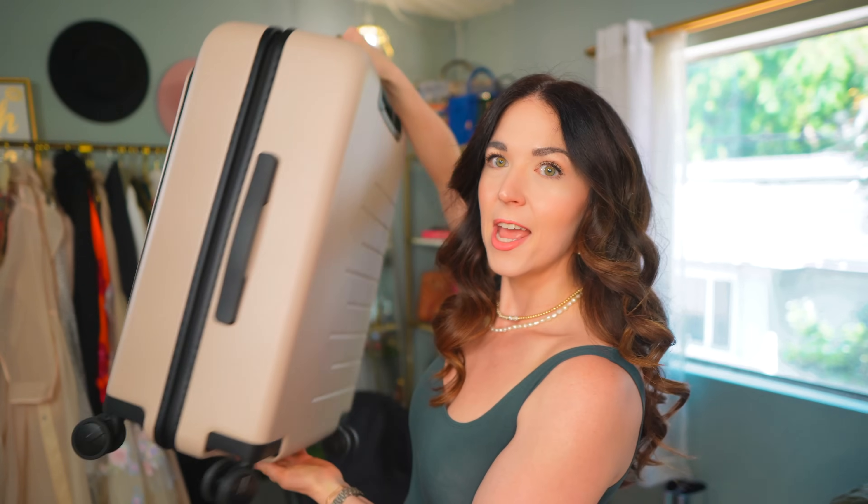This is my first piece of Quince luggage. Why are we spending so much money on suitcases these days? At Quince, you don't have to. If you're interested in anything you see today, you can head down to the description box where I'll have everything linked. Quince is also part of the YouTube shopping program, so you'll see items pop up in the corner of the video. Click there and you can shop directly from the video, or go down to the description box and hit the links.